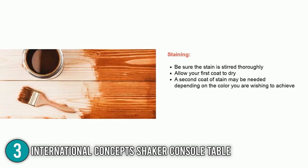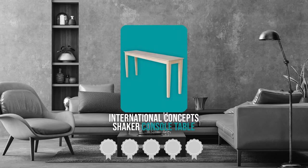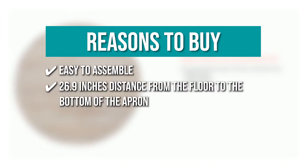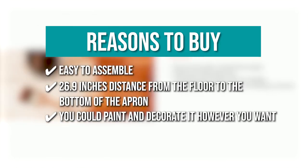It only comes with one design, but with its simplicity it is quite easy to clean and maintain. TrustedShoppingGuide.com has awarded the International Concepts Shaker Console Table a four-badge rating. The team recommends this purchase based on: it's easy to assemble with only a few parts to put together; it has a 26.9 inches distance from the floor to the bottom of the apron; it can be bought without a finish so you could paint and decorate it however you want; and it is durable and, if properly cared for, could last for years in your home.